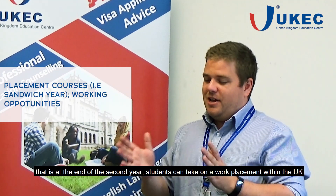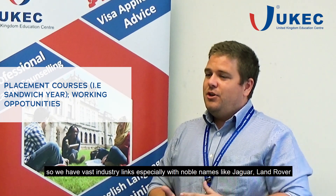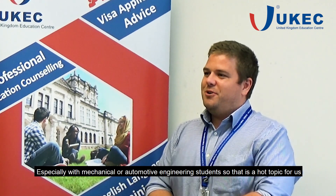Some of our courses offer placement years for students — our sandwich courses. At the end of the second year, a student can take on a work placement within the UK. We have vast industry links, especially with notable names like Jaguar Land Rover, particularly for mechanical and automotive engineering students. So that's a hot topic for us.